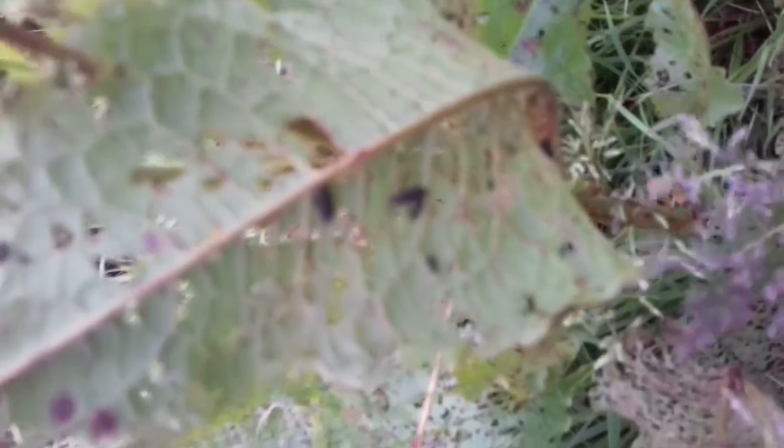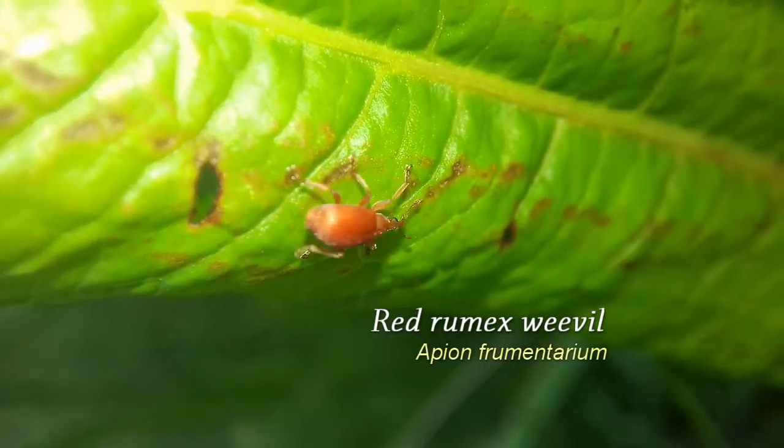If you inspect the underside of the leaves, for example, you may find the red Rumex weevil with its long, characteristic snout.